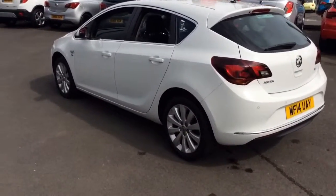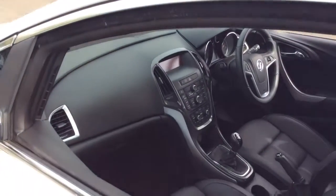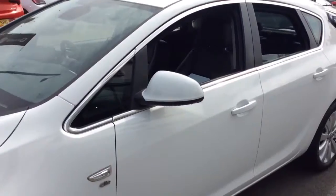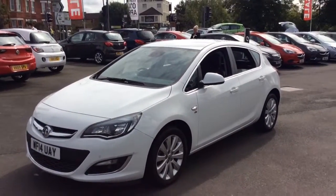Here at Baylis Vauxhall you may extend the warranty on this vehicle, available for up to 3 years. We also offer financing plans on hire purchase available up to 5 years, as well as low rate PCP plans, and we also offer the Baylis service plan.